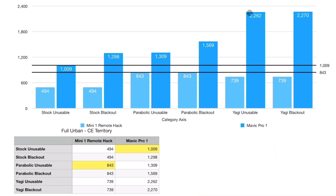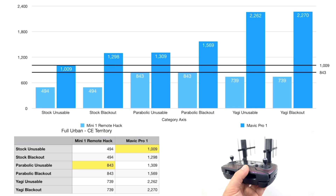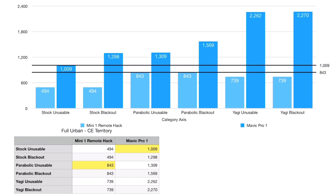The OcuSync 1.0 Mavic Pro responded heavily because I just got some Yagis for it. Normally, the boost for parabolics on the Mavic Pro is so little that I don't even bother. But wow — if you look at stock unusable at 1000 and then Yagi unusable, it's over double. Quite impressive. So if you have the Mavic Pro 1, this is a conclusion I didn't intend: the Mavic Pro 1 OcuSync responds heavily to the Yagi passive booster. That's something you probably want to invest in.